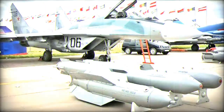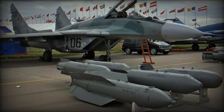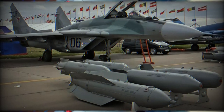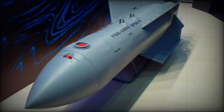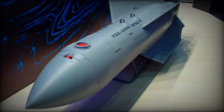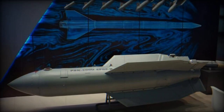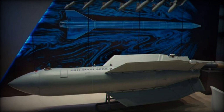A glide cluster bomb, such as the PBK-500U USPB-EK, combines elements of glide bombs and cluster munitions. Glide bombs are designed to be released from a distance and glide toward the target, allowing for deployment outside the range of enemy defenses. Cluster munitions, on the other hand, release multiple smaller explosives targeting a variety of objectives like armored vehicles, personnel concentrations, or radar stations.